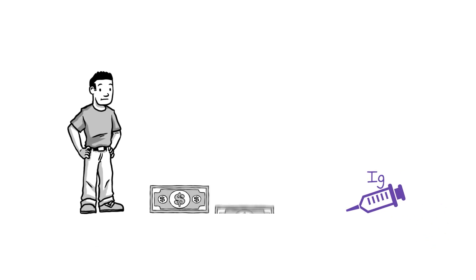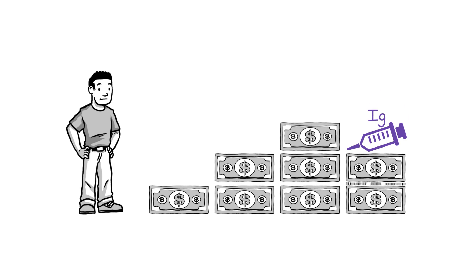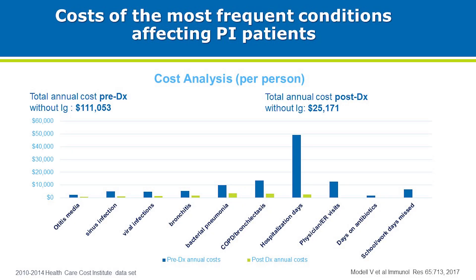IgG replacement therapy is expensive; however, the cost of a PI patient not receiving this therapy is much higher. A cost analysis of the healthcare costs of the most frequent conditions affecting PI clearly shows a marked decrease in associated healthcare costs after a person has been diagnosed with PI and receives IgG therapy.